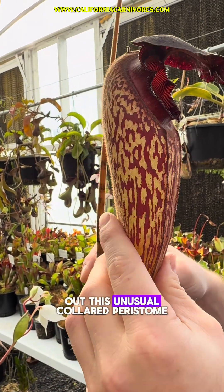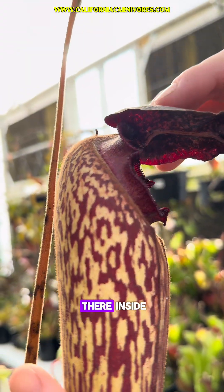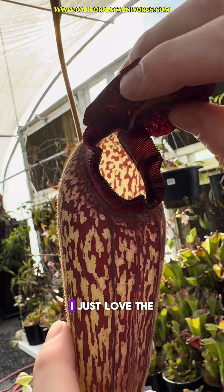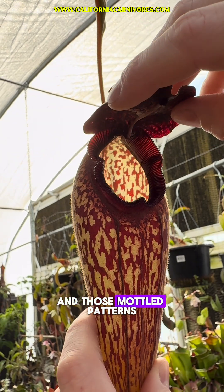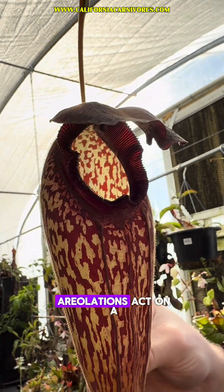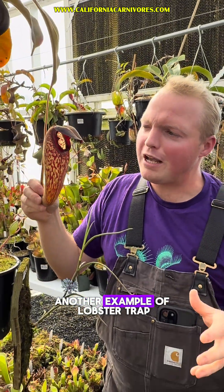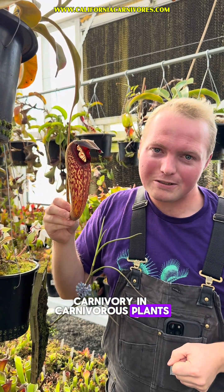I also want to point out this unusual collared peristome. And if we look there inside under the operculum, you'll notice these really strange appendages. I just love the way the light passes through and those mottled patterns act the same way that aerolations act on a Darlingtonia or perhaps a Saracenia minor. Another example of lobster trap carnivory in carnivorous plants.